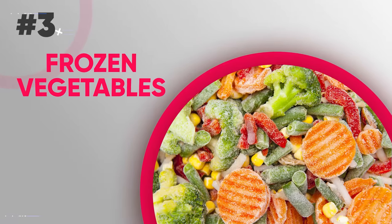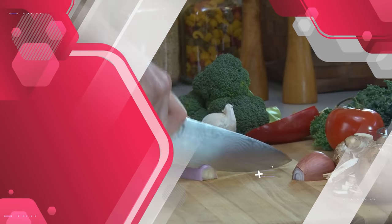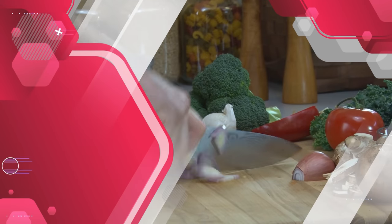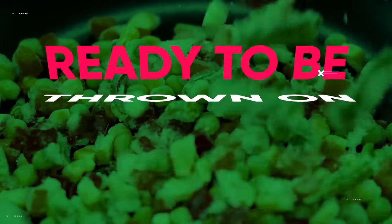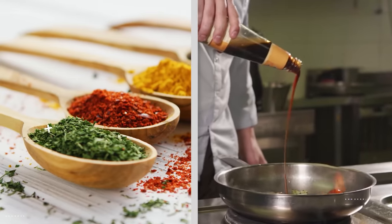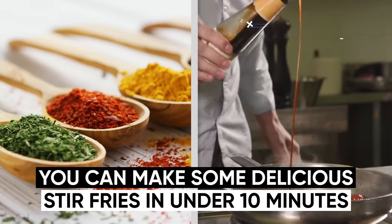Another thing that'll help is frozen vegetables. These are a staple part of my diet, and I highly recommend you always have them in your freezer. You can buy pre-mixed stir-fries, peppers, cut-up onions, and pretty much whatever you need to make a delicious meal. When you buy fresh vegetables, there's much more prep time, making it a battle of willpower to just prepare a healthy meal. With frozen vegetables, they're already cut up and ready to be thrown on a frying pan. With some seasoning and low-calorie, high-protein sauces like soy sauce, you can make delicious stir-fries in under 10 minutes.